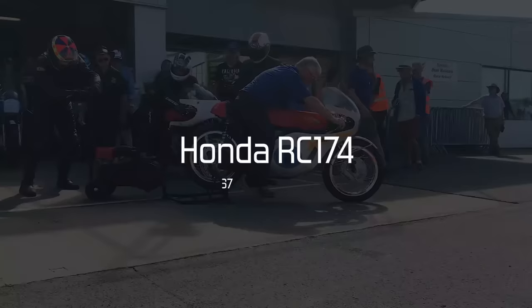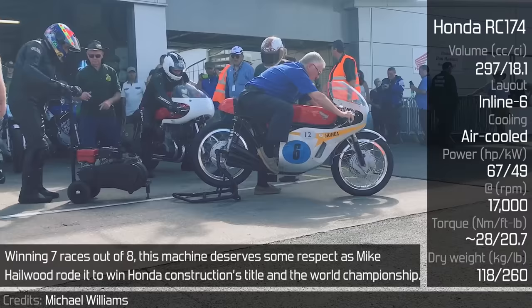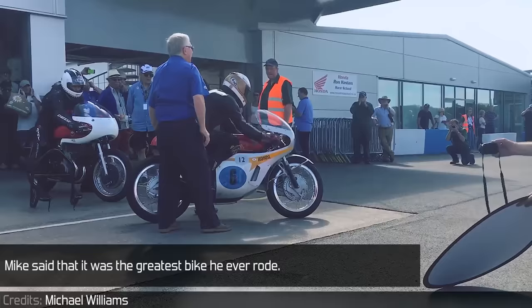Honda RC174: Winning 7 races out of 8, this machine deserves some respect as Mike Hailwood rode it to win Honda's Constructors title and the World Championship. It managed to do so even though it was the 300cc Grand Prix class and the bike only had a 300cc engine. Mike said that it was the greatest bike he ever rode.